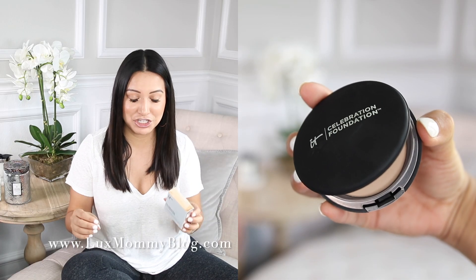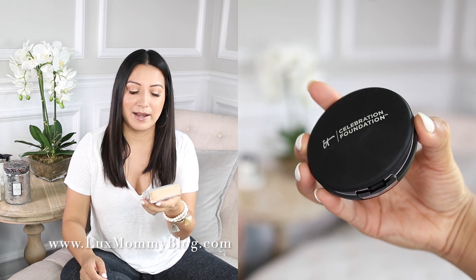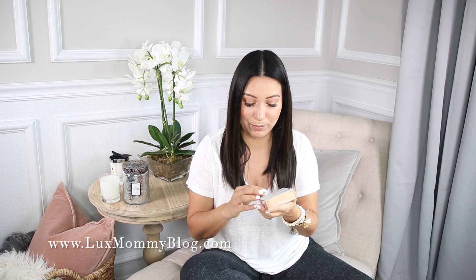Next, I want to go into a few beauty products that I recently purchased and am currently trying out. The first one I want to talk about is the IT Cosmetics Celebration Foundation. This was recommended by a few friends of mine, and I ended up purchasing the illuminating version by mistake — I didn't realize there were two different ones. I did not like the illuminating one, and I ended up finding out I had bought the wrong one. So I went back and purchased the correct one.